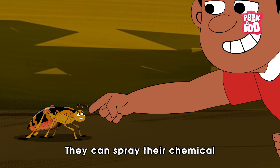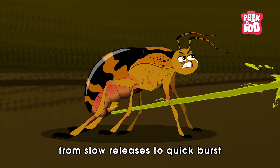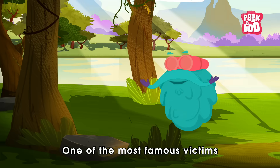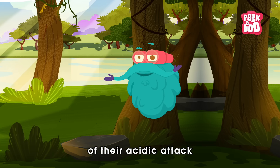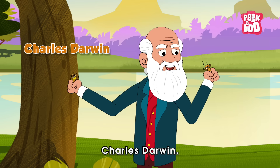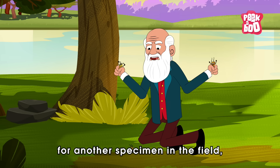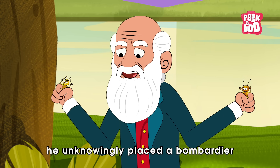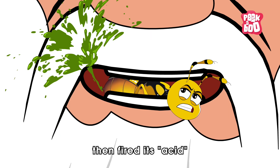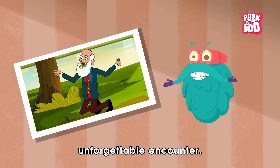They can spray their chemical in different ways, from slow releases to quick bursts, hot enough to even burn and stain human skin. One of the most famous victims of their acidic attack is the world-renowned biologist Charles Darwin. He reported that one day, while reaching for another specimen in the field, he unknowingly placed a Bombardier Beetle within his teeth. The beetle then fired its acid into his mouth, making for an unforgettable encounter.